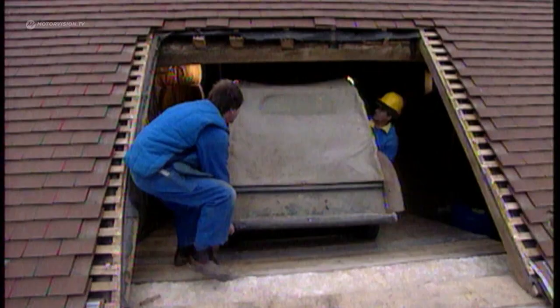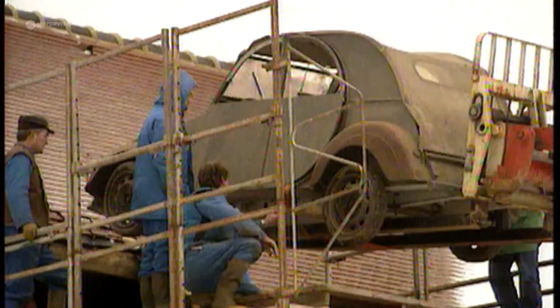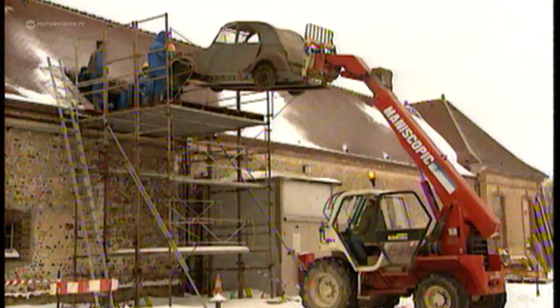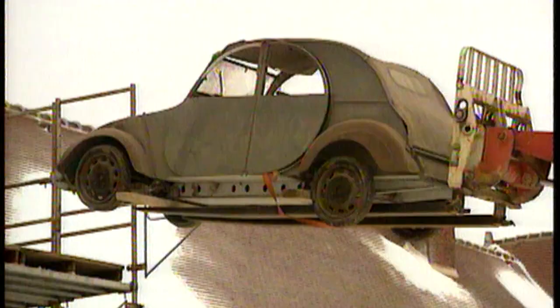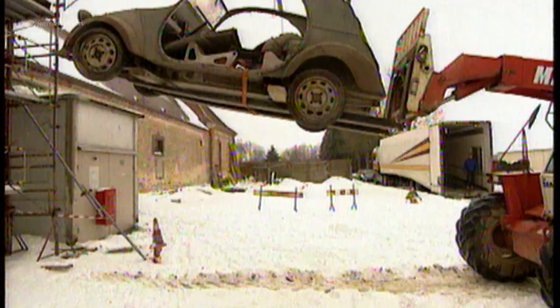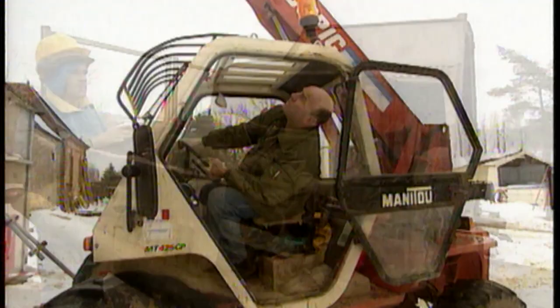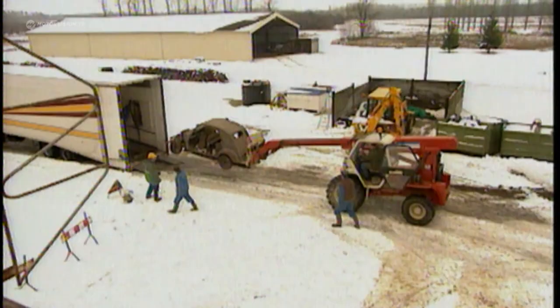From September 1939, France was at war with Germany. The production of the 2CV is put on hold. Boulanger gives an order to scrap cars already produced so they don't get into the hands of the enemy. Only five models of these prototype "ducks" are said to have survived. Three of them were only rediscovered in 1994, hidden on the Citroën testing ground where they had lain dormant for decades.